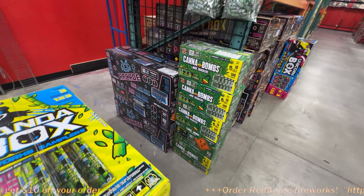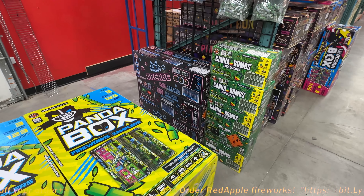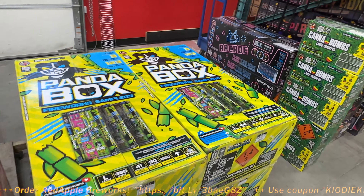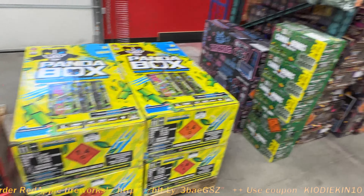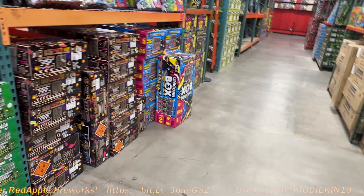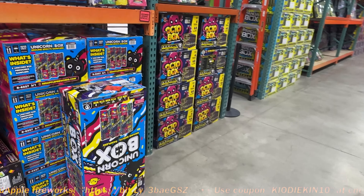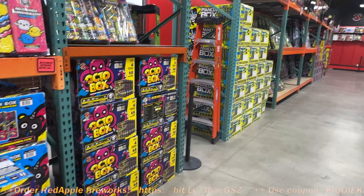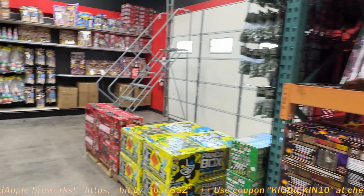You guys know I love me some video games, so we got an arcade set over here. Nice. Panda Box. I got unboxing videos on all this. A lot of my other firework content previous to starting this channel, Kiyo Boom Diekin, is on Kiyo Diekin. I do have some other firework videos and a playlist on my Kiyo Diekin channel as well.